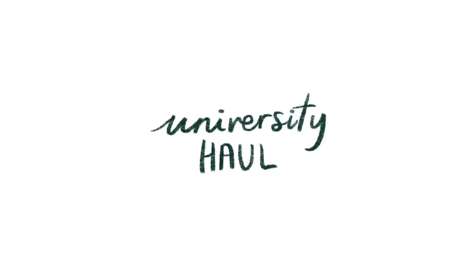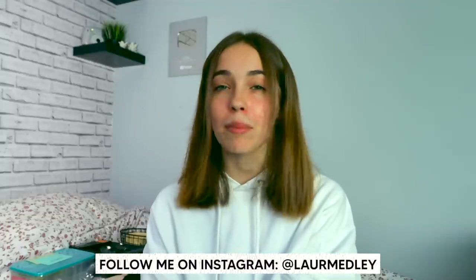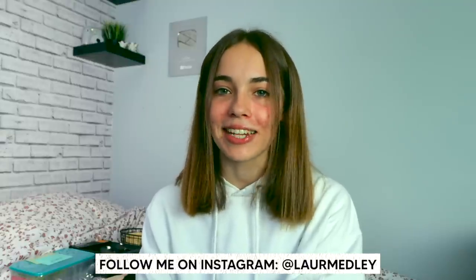Hello everyone, welcome back to my channel. So today's video is going to be my university haul for first year of university. Now I've done my research, I've watched a lot of those 'what I wish I didn't take' videos. Clearly I think I might have got too much, however I think I've been smart with what I've got, but we'll see. We'll soon find out from the comments.